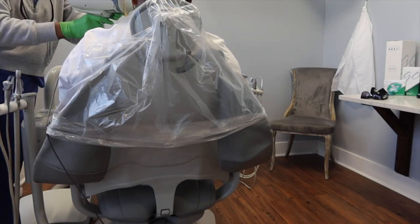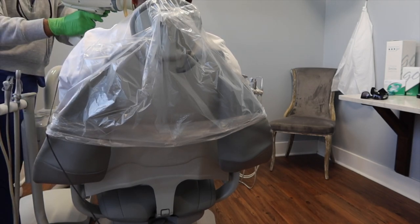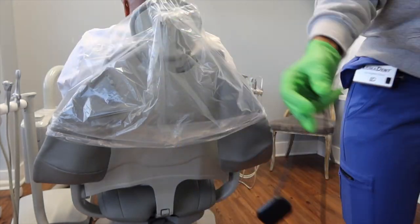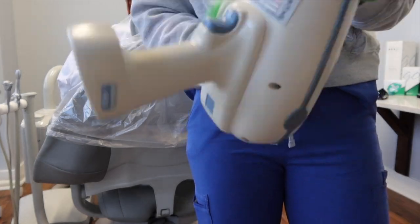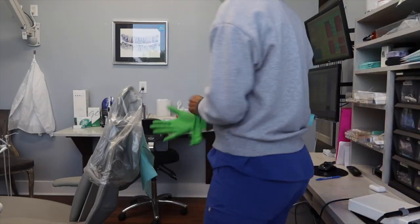Here, all I'm doing is taking his yearly bite wings — nothing too jazzy about that. But as you can see, I really don't use the rinn very often; I just use a little cotton pad. Let me know what you all do when you take patient x-rays.